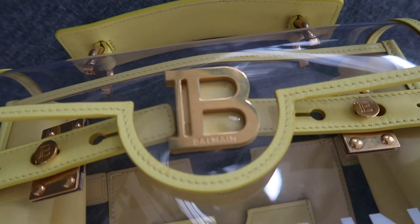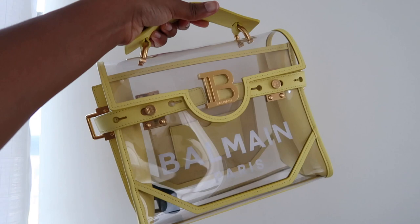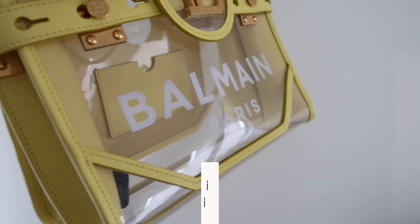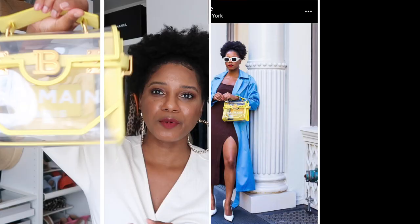Next up in luxury is this Balmain bag — my first Balmain piece. I'm really into yellow right now; it's one of the hottest colors of the fall season. It has a super cute top handle and I love the gold hardware because I tend to wear a lot of gold. It's see-through, which I love as a style, and it also comes with a dust bag and a thick shoulder strap so you can wear it cross-body.